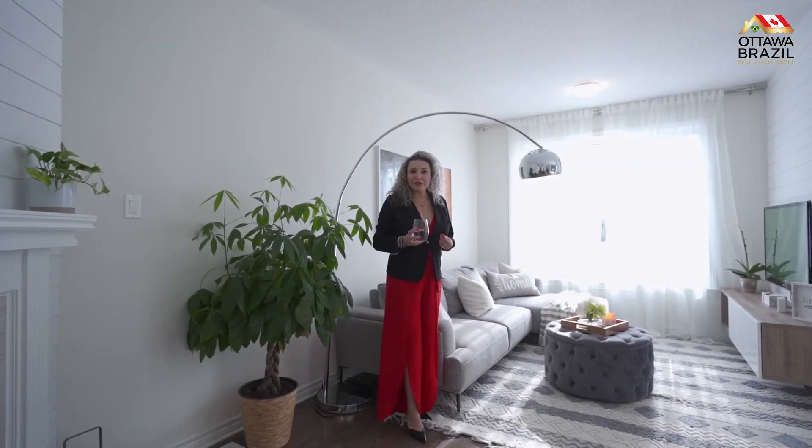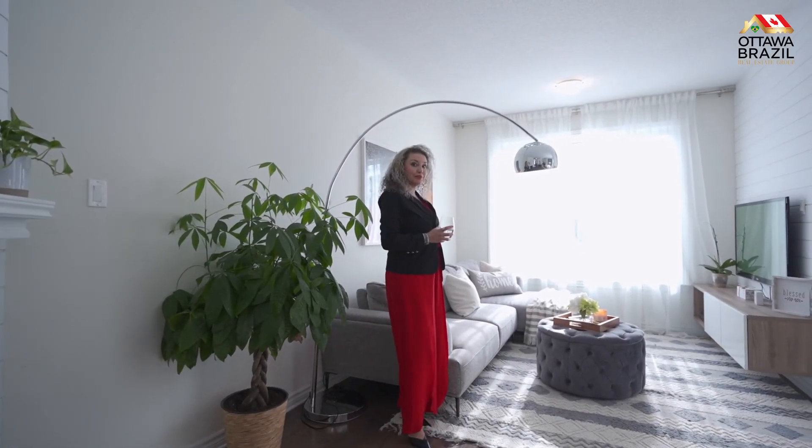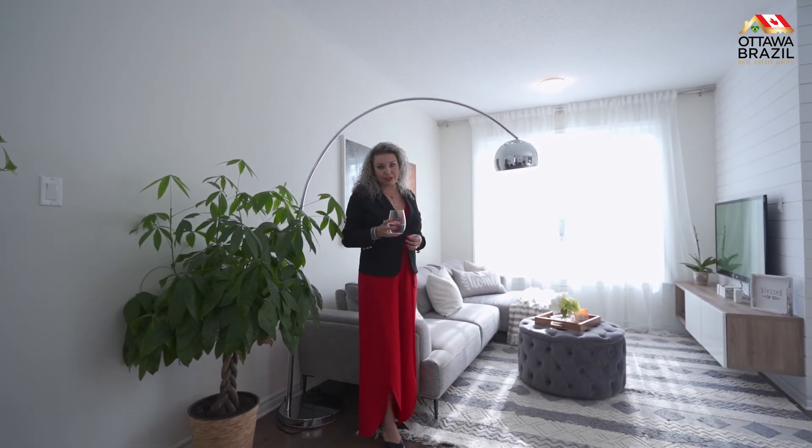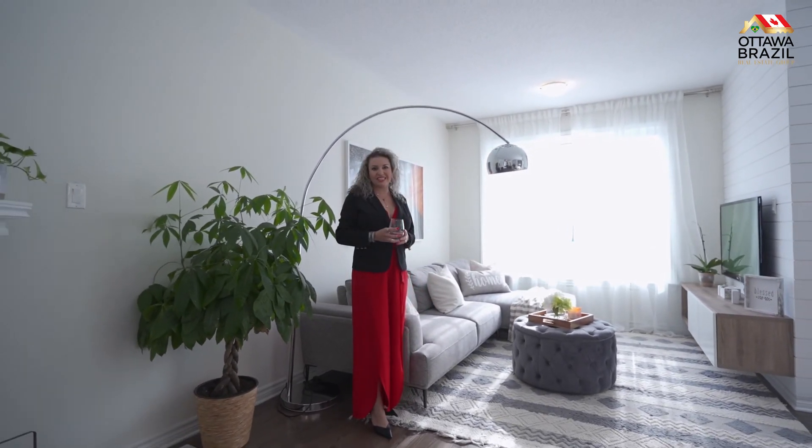Imagine yourself and your family and your friends gathering in this beautiful living room and enjoying the beautiful backyard. If you want to learn more about this property, please contact us. Thank you.